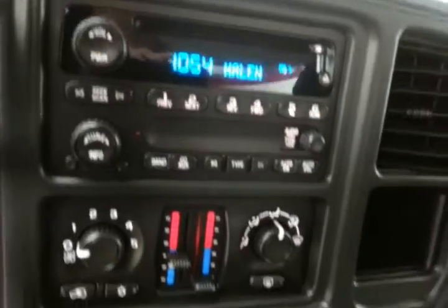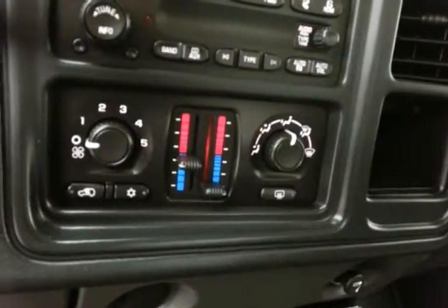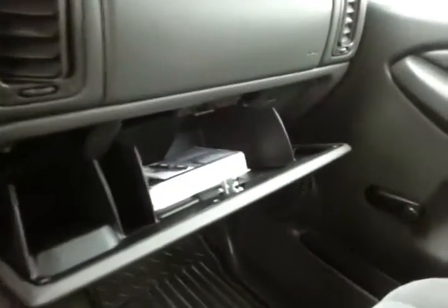Radio and CD player, dual zone temperature control to make sure everyone's comfortable, and four-wheel drive. Storage in the armrest, otherwise up and out of the way, with space for a middle passenger. Spacious glove box with all the owner's materials inside.